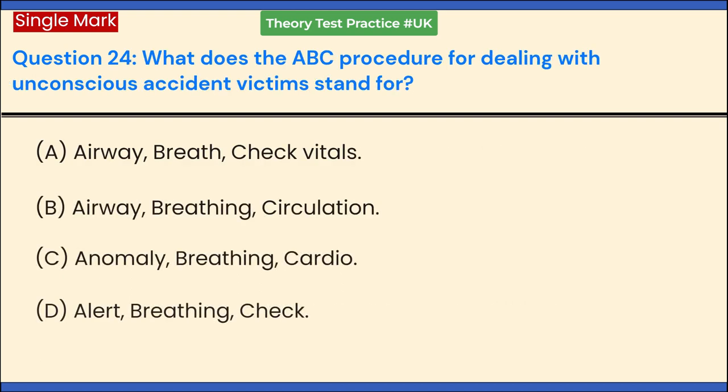What does the ABC procedure for dealing with unconscious accident victims stand for? a. Airway, Breath, Check vitals. b. Airway, Breathing, Circulation. c. Anomaly, Breathing, Cardio. d. Alert, Breathing, Check. Answer: b. Airway, Breathing, Circulation.